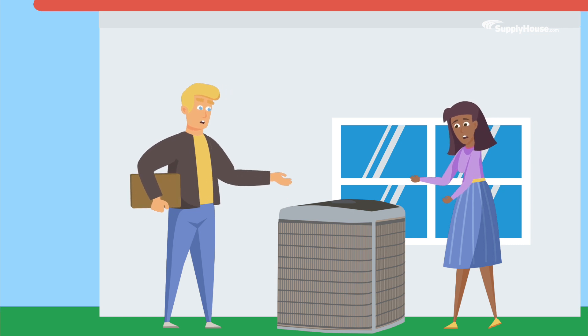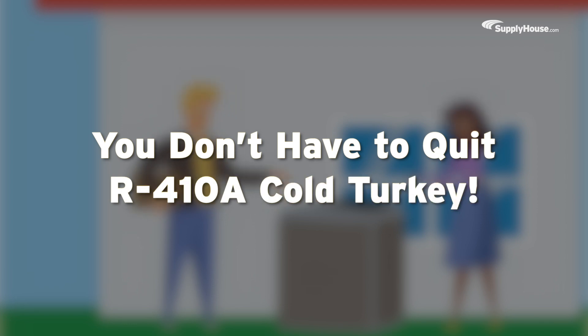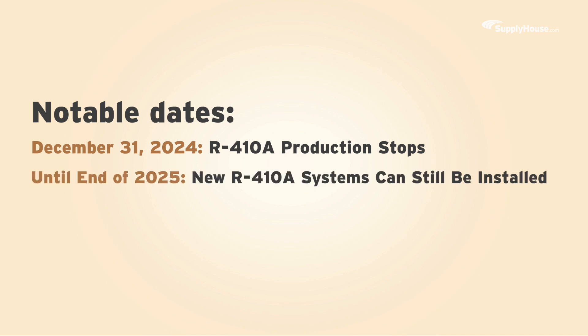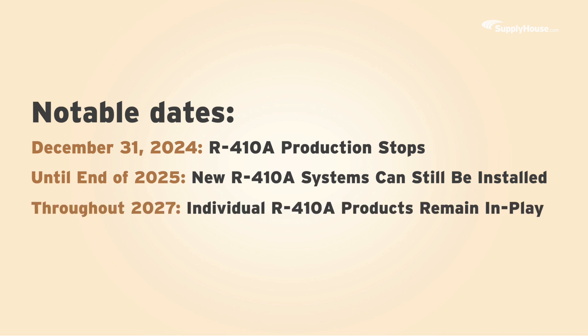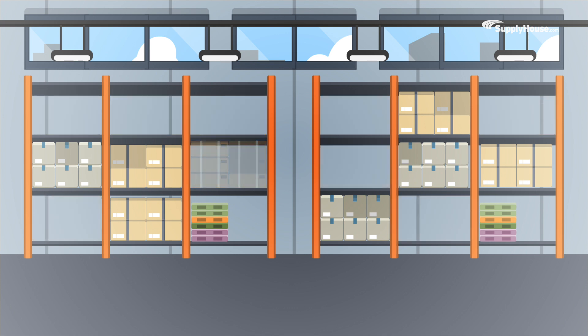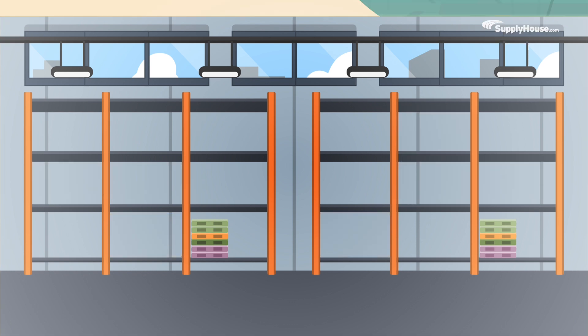If you're concerned about how the refrigerant change may impact you and your existing customers, don't worry — you don't have to quit R410A cold turkey. The production stop date for R410A products and equipment is December 31, 2024, but that only covers physically manufacturing new equipment. New R410A systems can be installed by technicians until the end of 2025, and individual R410A products remain in play through 2027. The bottom line is, it's more of a gradual phase-out than an abrupt halt. That said, you can probably anticipate product shortages as the deadline gets closer, and people stock up on what they can while it's still available.